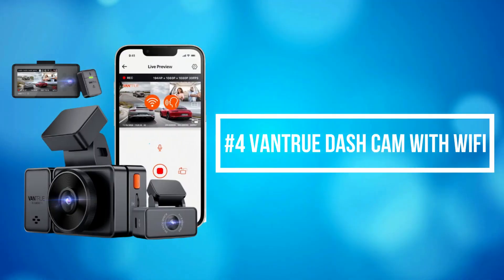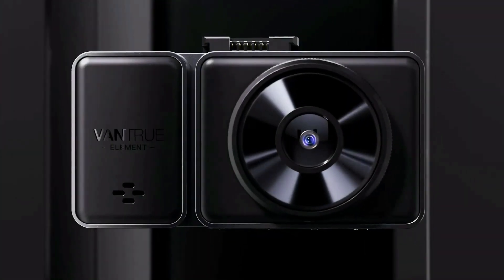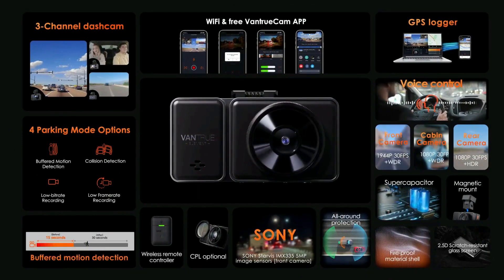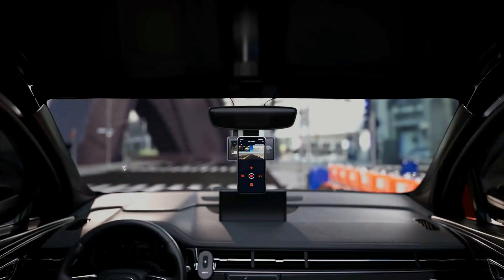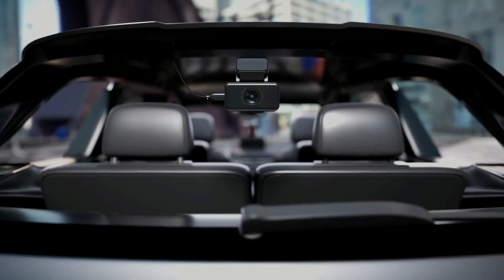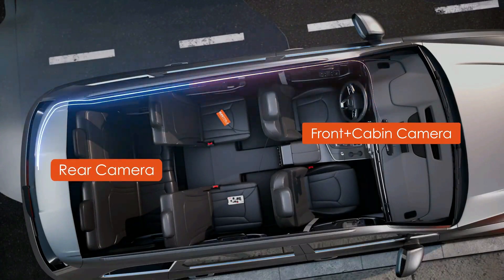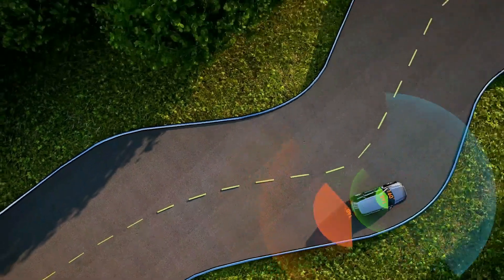At number 4 is the Vantrue Dashcam with Wi-Fi. Vantrue Dashcam simultaneously captures the front and cabin or front and rear in crystal clear view, providing double protection for your safety and a safer daily driving environment. The interior-facing camera features four infrared LED lights, which can accurately capture the driver and passengers in low light.